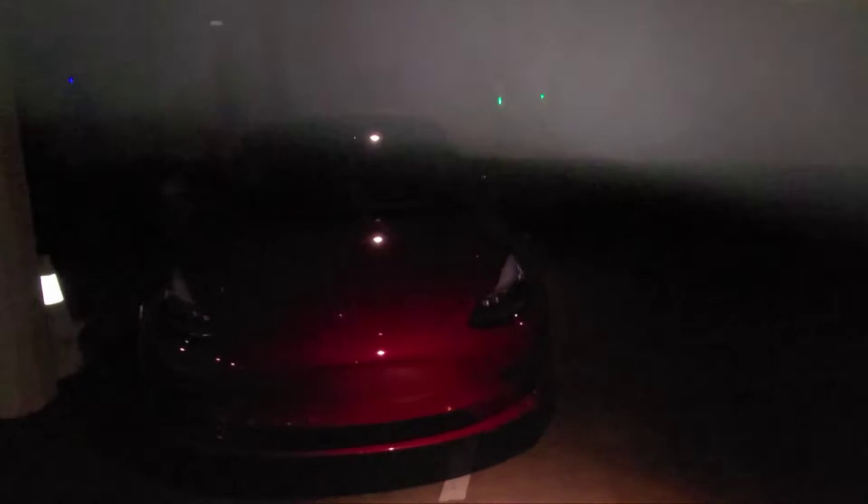And here's my car — the Tesla. I'm currently charging as well. Here's my baby, the Tesla.